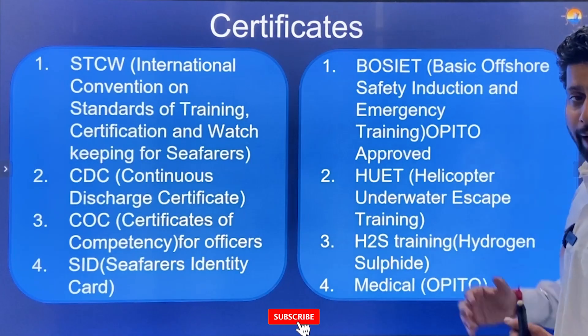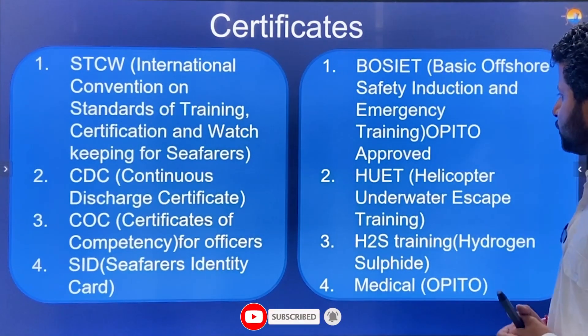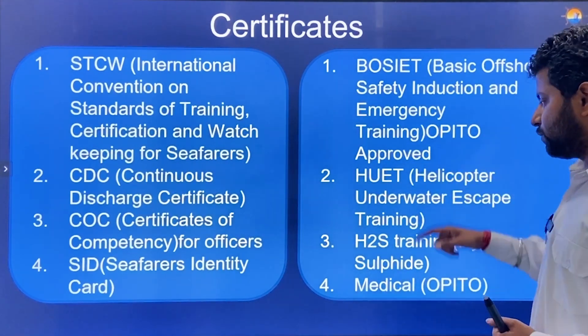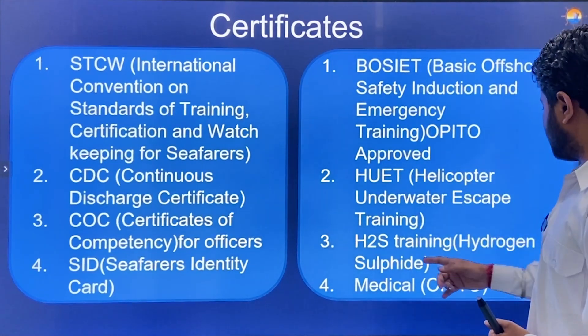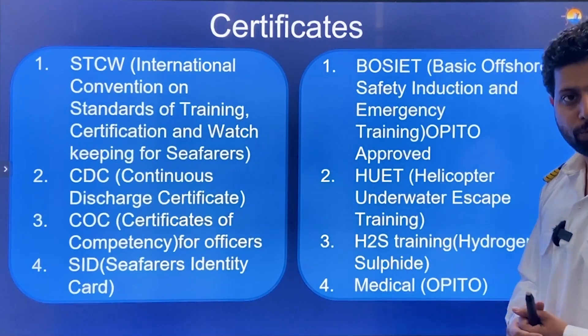Certificates required for working on oil rigs: first is BOSIET — Basic Offshore Safety Induction and Emergency Training — which must be Operator Approved. Second is Helicopter Underwater Escape Training. Third is Hydrogen Sulphide Training. And last is a Medical certificate, which should again be Operator Approved.